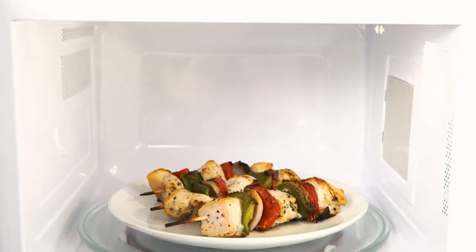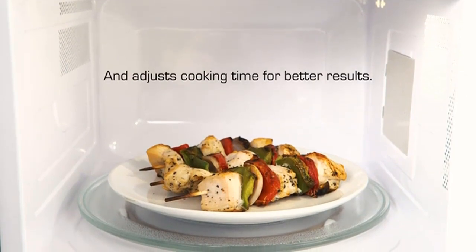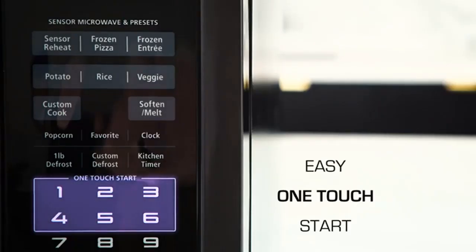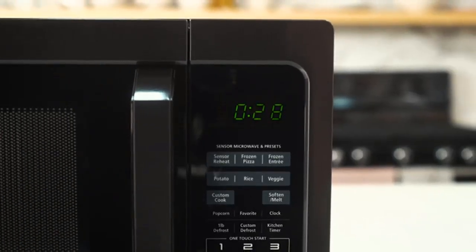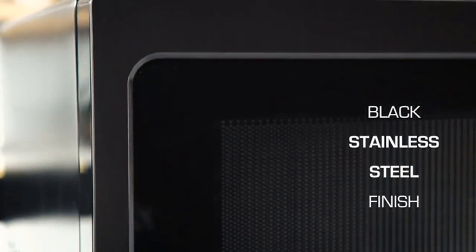Additionally, you can choose from 10 power levels, cranking up to 1,100 watts for those tasks that require a little extra oomph. The large digital display serves as a clock and countdown timer, while the easy-to-grip door handle ensures effortless operation. The black stainless steel exterior not only looks sleek but also complements any kitchen decor.